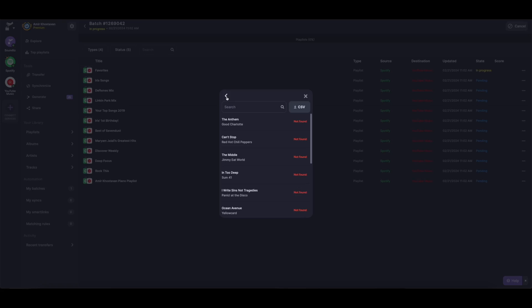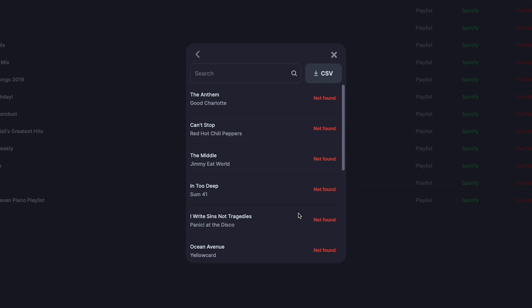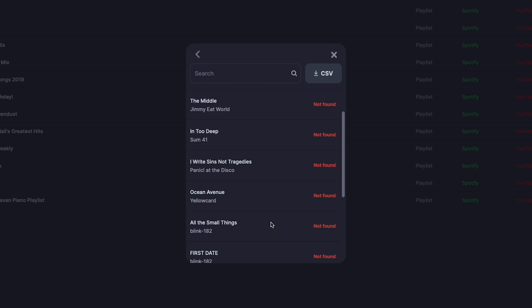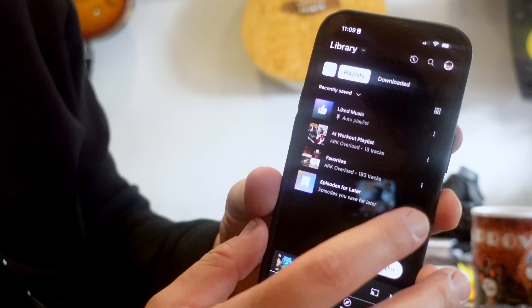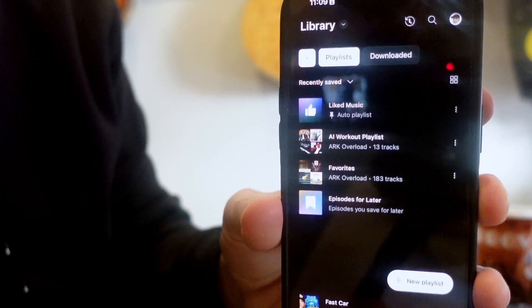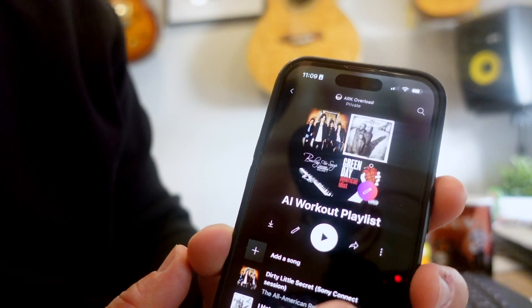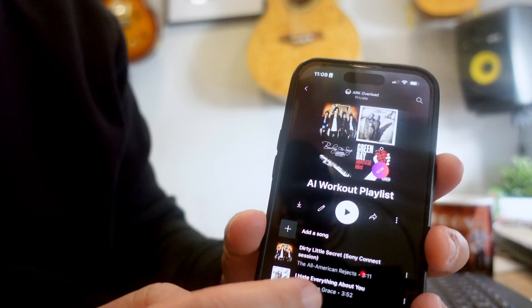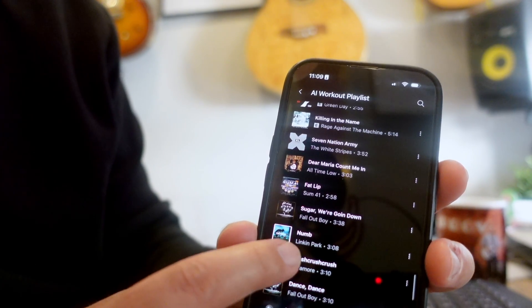It completed but found 12 errors. When I click on those errors, it says 'The Anthem' by Good Charlotte, 'Can't Stop,' 'The Middle,' 'Into Deep,' 'I Write Sins Not Tragedies' — all of these songs were not found. I'm not sure if that means they weren't found in YouTube Music or Spotify. If I go to YouTube Music and click on Playlists, I have a playlist called AI Workout Playlist with 13 tracks — not all 25 — because about 12 were lost.